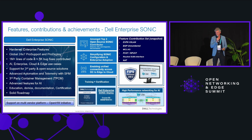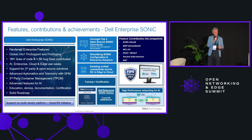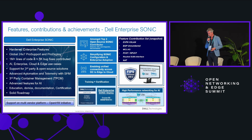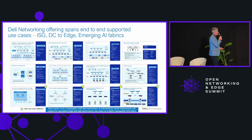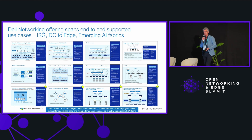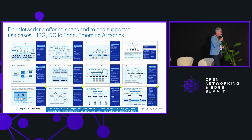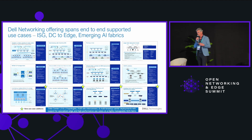We have a solid roadmap giving customers a look one year into the future — what's coming in the Dell SONiC portfolio in terms of features and new platforms. The tested use cases we have cover environments from edge to core to cloud and also AI.